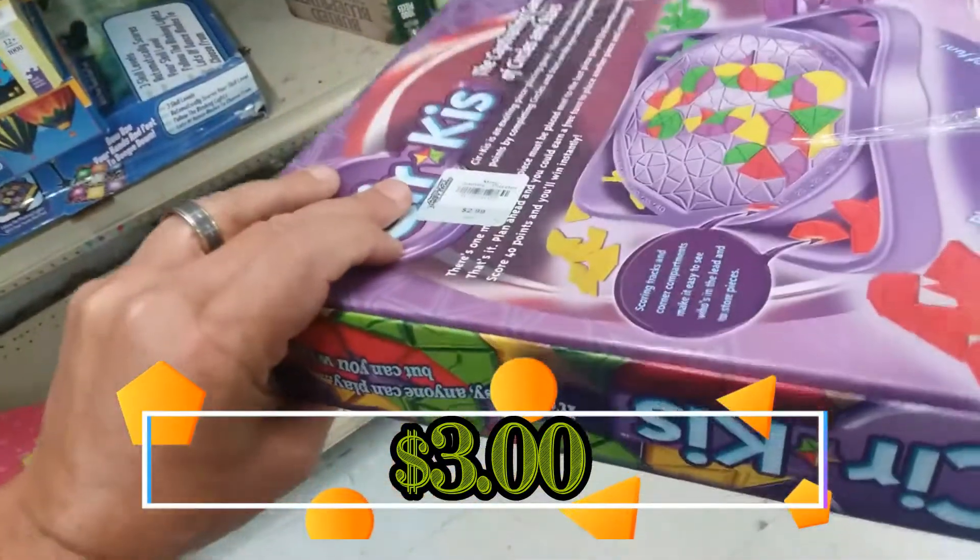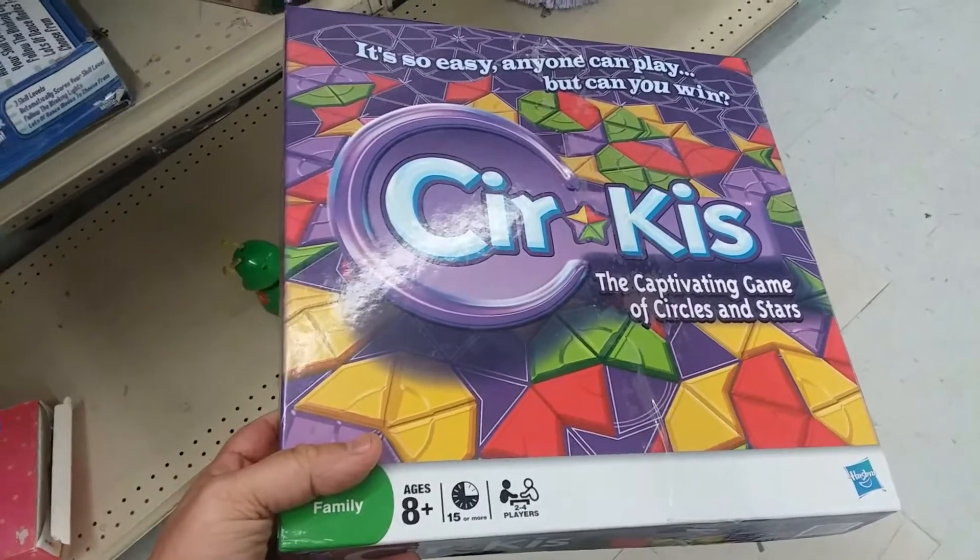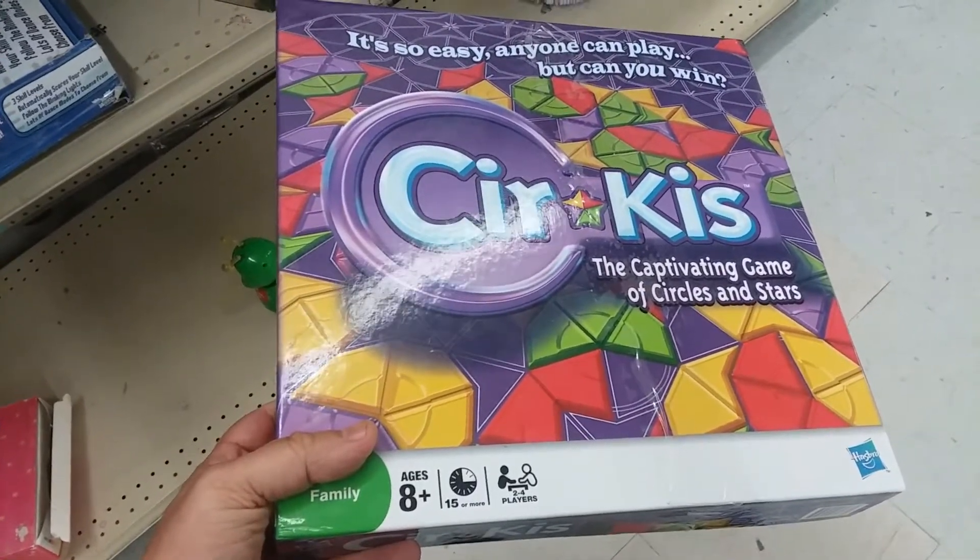Here we have Circus. I have a copy of this game. This game doesn't really sell for much on eBay either, so I'm going to go ahead and leave this here too.